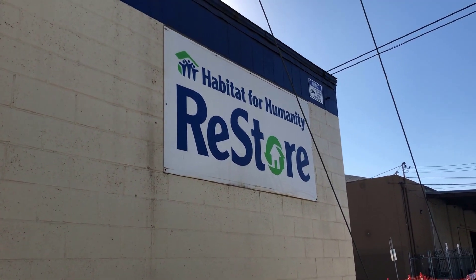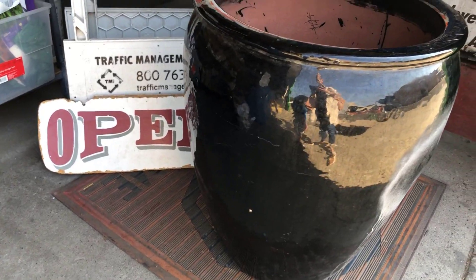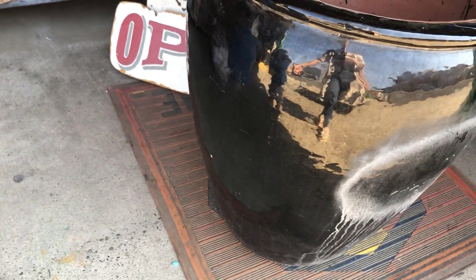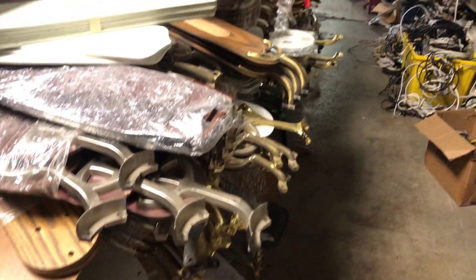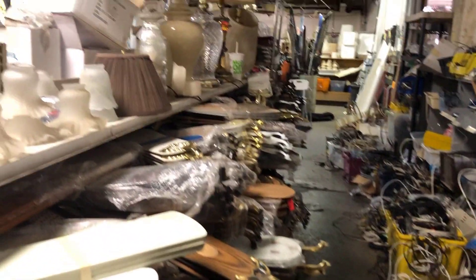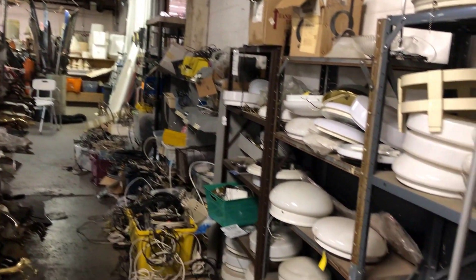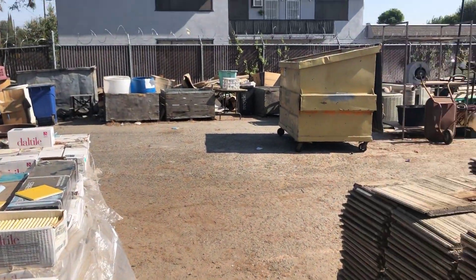The first store that I visited is Habitat for Humanity. This is a re-store and it is like a building material store and they have tons and tons of different stuff here. This was a huge planter that I found — I loved it and wanted to kind of redo it. $80 was a little steep, but it was huge. These types of stores are really interesting because they are a huge mess but you can find the best treasures in here.